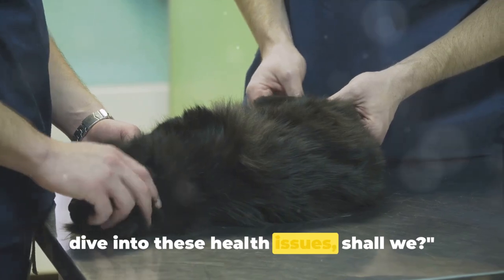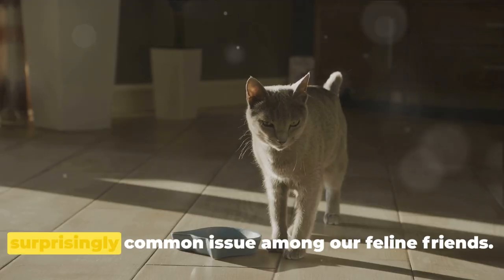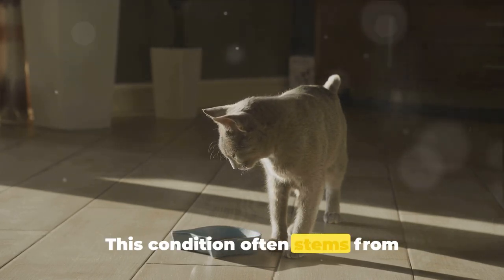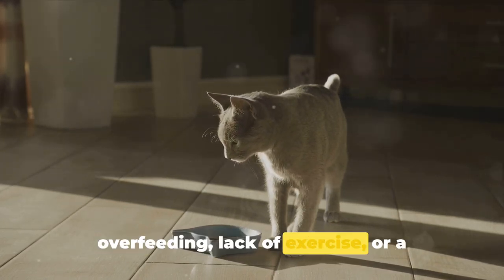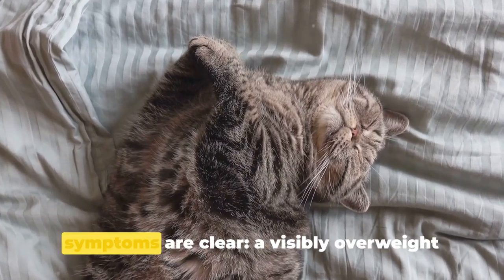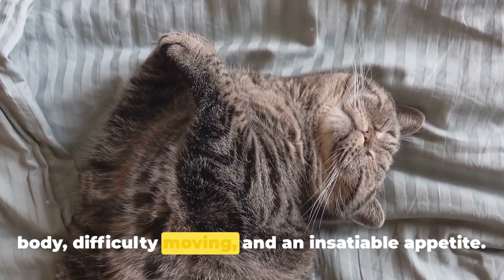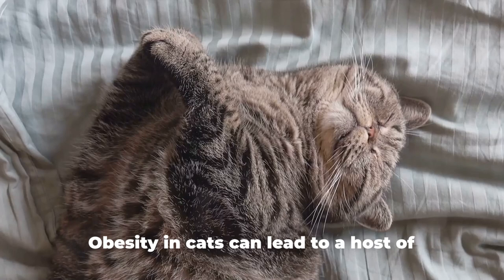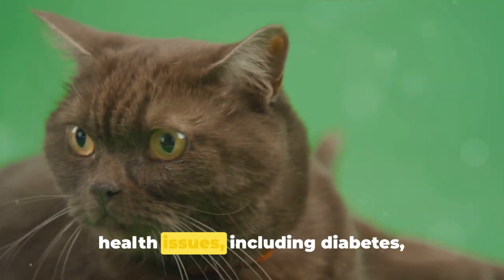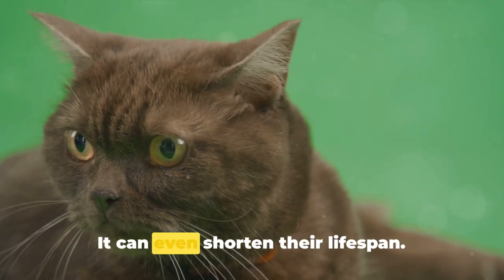First on our list is obesity, a surprisingly common issue among our feline friends. This condition often stems from overfeeding, lack of exercise, or a combination of both. It's a sneaky little problem, but the symptoms are clear: a visibly overweight body, difficulty moving, and an insatiable appetite. Obesity in cats can lead to a host of health issues, including diabetes, arthritis, and heart disease. It can even shorten their lifespan.